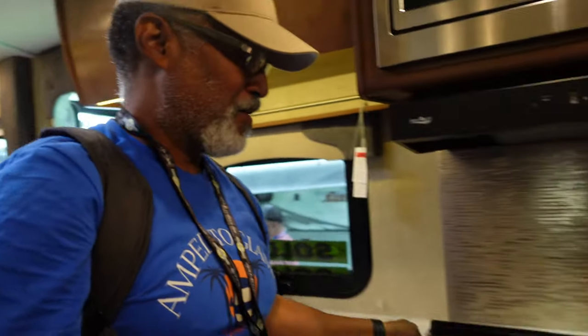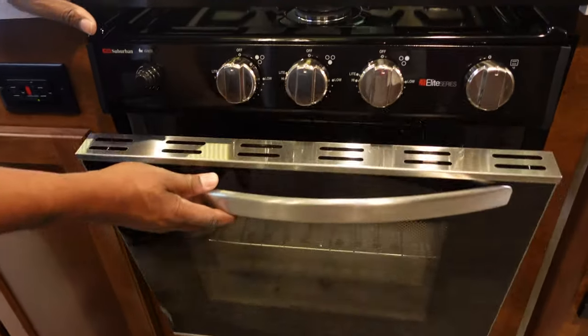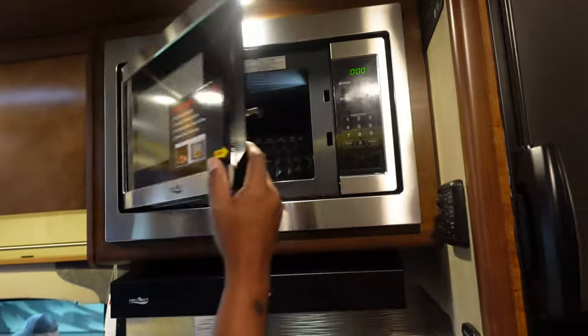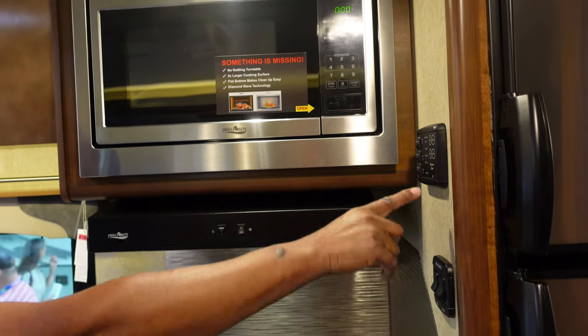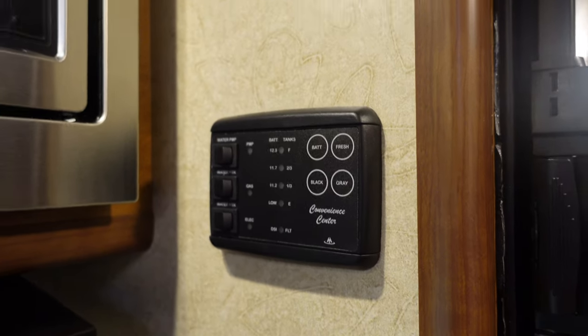We have a propane stove, re-burner, and oven in this model. That's a big oven, actually. Nice microwave. All your controls are right here — the level indicators begin right there next to the stove.